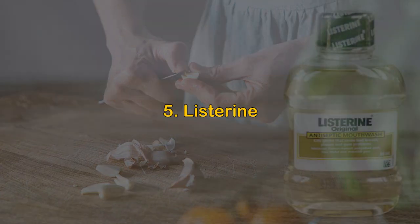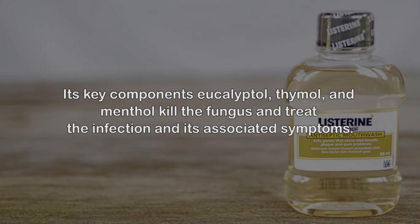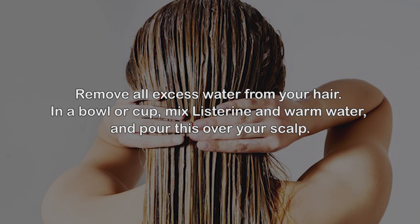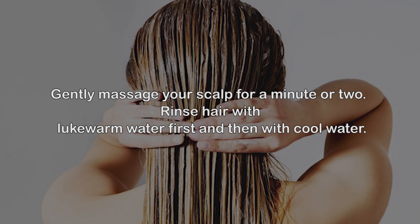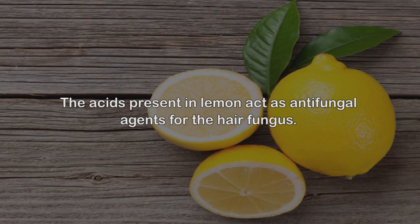Number five: Listerine. This commonly used product has a wide range of antimicrobial properties. Its key components — eucalyptol, thymol, and menthol — kill the fungus and treat the infection and its associated symptoms. Rinse your hair as usual with shampoo and remove all excess water. In a bowl or cup, mix Listerine and warm water and pour this over your scalp, gently massaging for a minute or two.